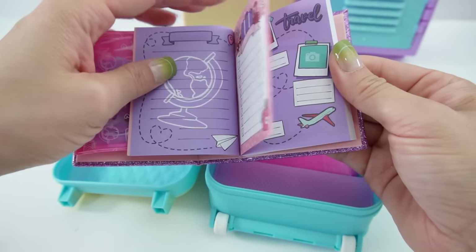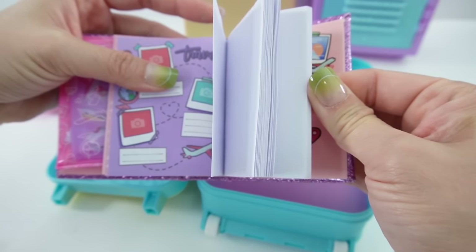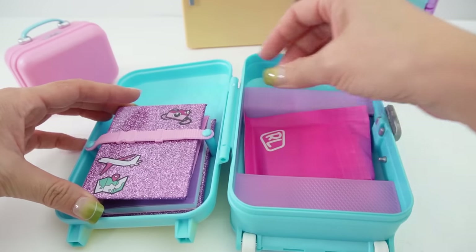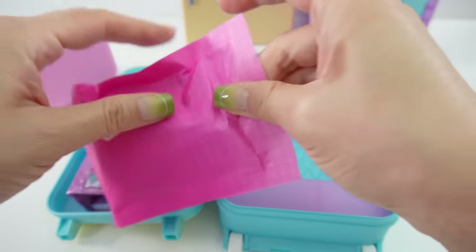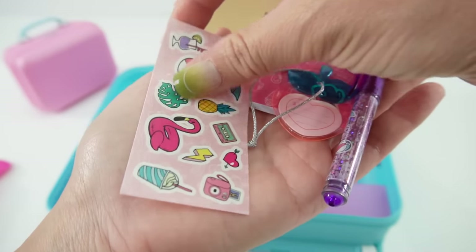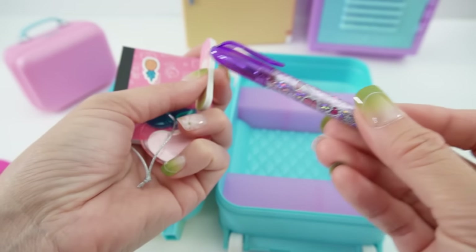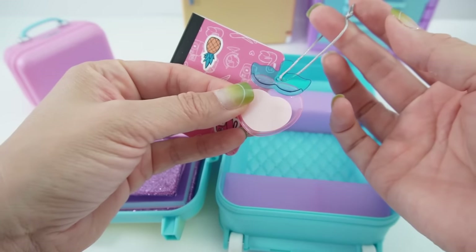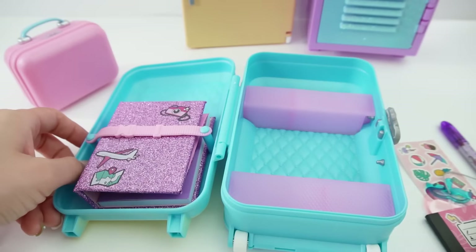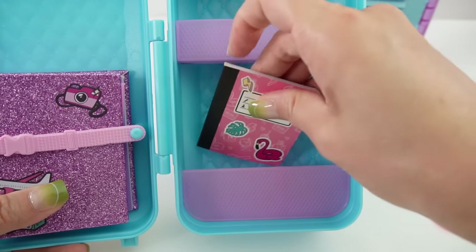And a stencil. Here is the rest of the journal — some lined pages, a checklist, a place for pictures, and the rest are blank pages. What a fun book, it's so glittery! Here's another surprise — there's lots of stuff in here. We have a sticker sheet to decorate our suitcase, a sparkly pen, a nail filer, a name tag for your suitcase, and another journal with lots of blank pages.